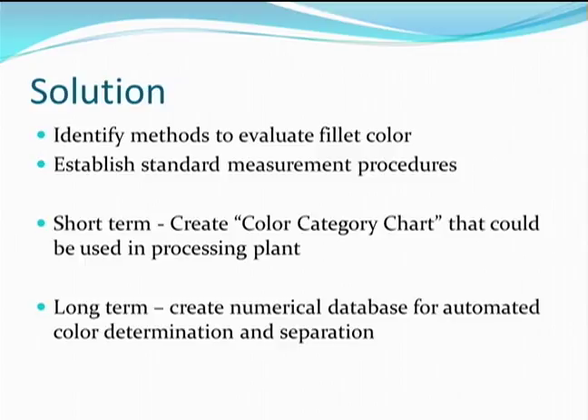The first step is to identify methods to evaluate fillet color. Next is to standardize the measurement procedures so that the work can be replicated by others. In the short term, creating color categories will allow processors to hand sort fillets. In this scenario, the color extremes would be separated so that when they reach the grocery counter, the colors would be more uniform. In the long term, the procedure will provide a numerical database of average colors that can be used to train machine vision equipment.